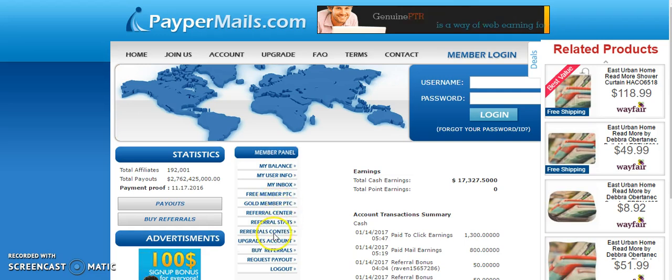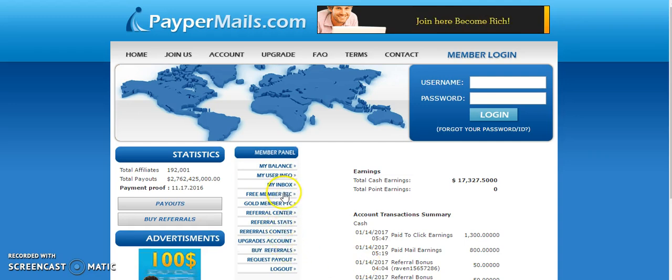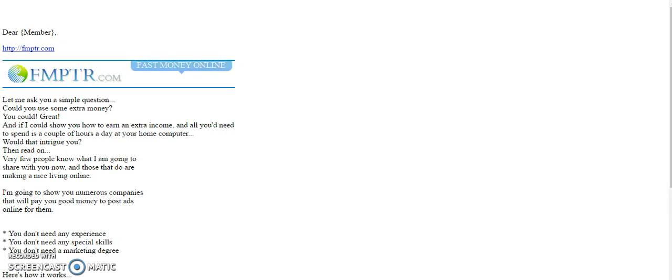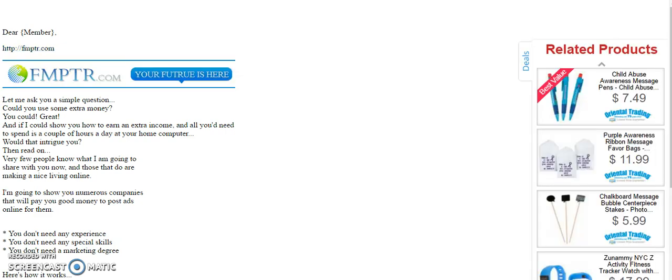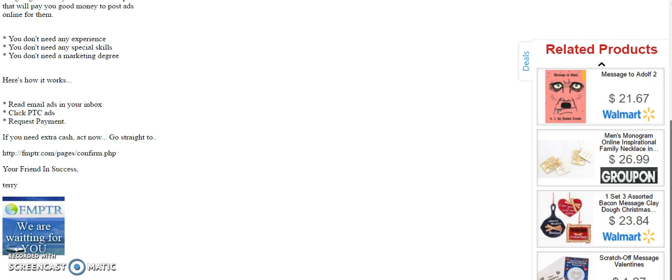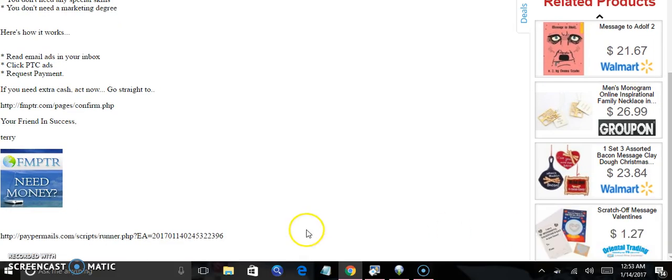The other way you're going to be able to make money as a free member is go right here to your inbox, and you're going to basically click on the emails. You're also going to get emails sent to your email address — you're going to want to click on those because those are $100 as well for viewing. Once you get here you're going to scroll down to the bottom and click the link that's right there.